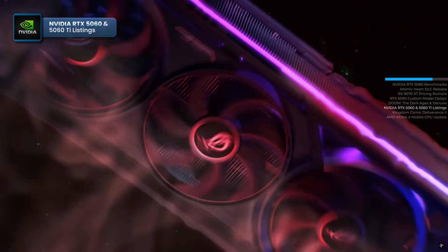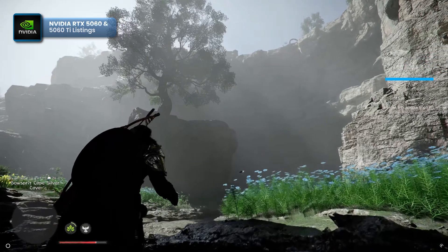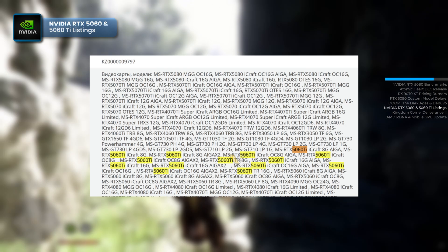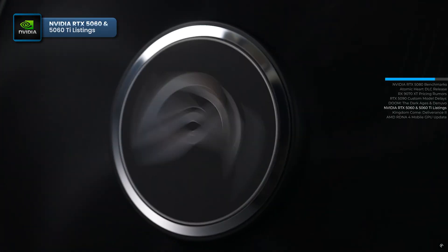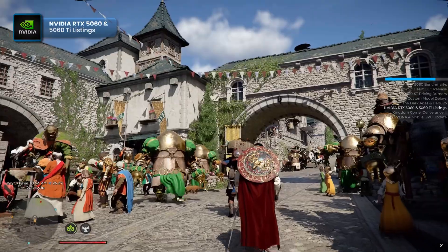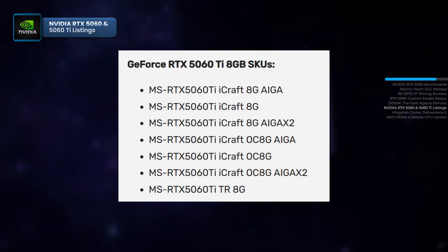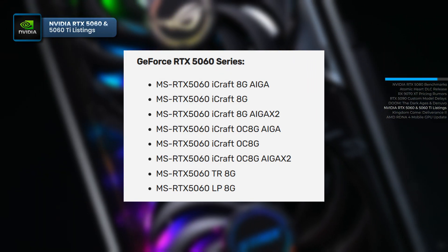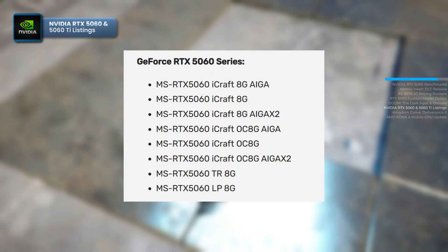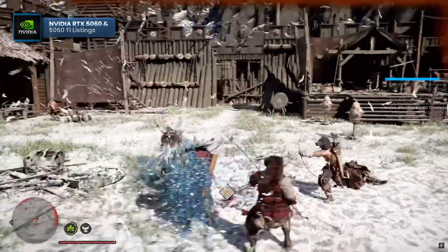NVIDIA has yet to officially announce its more affordable Blackwell Series GPUs, but its partners are already preparing for the launch and registering new models with regulatory agencies. The Eurasian Economic Commission database now lists multiple GeForce RTX 5060 and RTX 5060 Ti models from Chinese manufacturer Maxun, as first reported by Videocards. According to the filings, NVIDIA plans to release two variants of the GeForce RTX 5060 Ti — one with 8GB of VRAM and a higher-end version with 16GB. As for the budget-friendly GeForce RTX 5060, only an 8GB model is mentioned, suggesting NVIDIA may not be increasing VRAM capacity for its entry-level GPUs. Should NVIDIA be increasing VRAM on their entry-level GPUs? Share your thoughts in the comments.